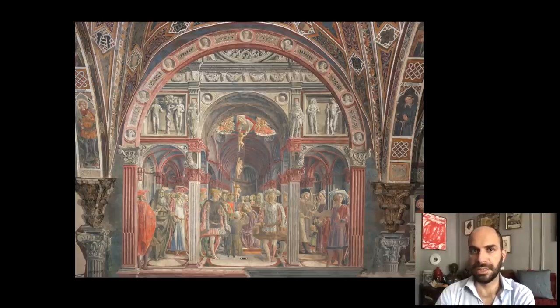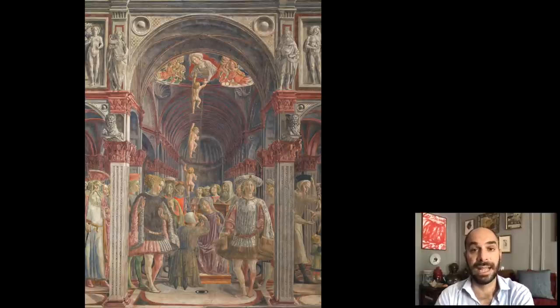This one scene that Vecchietta paints, in this incredible architectural setting of sort of gray and pink marble, is actually a scene to do with the origins and history of the hospital. By the 15th century, those origins are shrouded in legendary stories linked to an individual called Sorore — the Blessed Sorore, the Beato Sorore — who was said to have created the hospital and was buried there, his relics venerated. We now know that the Blessed Sorore never really existed; it's a purely fictional character, but the creation of the hospital was linked to his life.